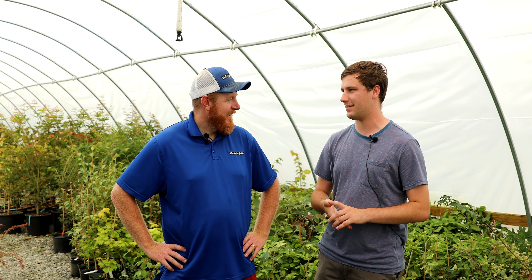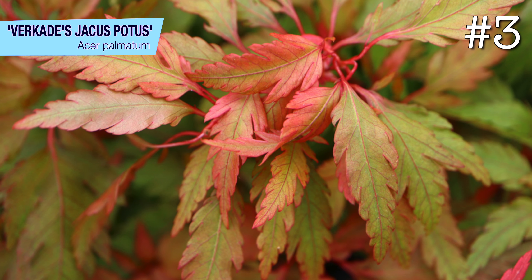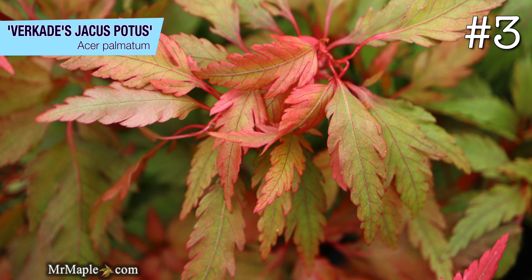At number three I have Vercade's Jackass Potas. The sessilifolium group in general is probably my favorite — it's super unique, that feather leaf is totally a different texture than everything else. Vercade just combines that with super dynamic colors: it goes from pink to pink-orange to red to dark red, and then various colors of green. You just see a different color at each step from top to bottom.